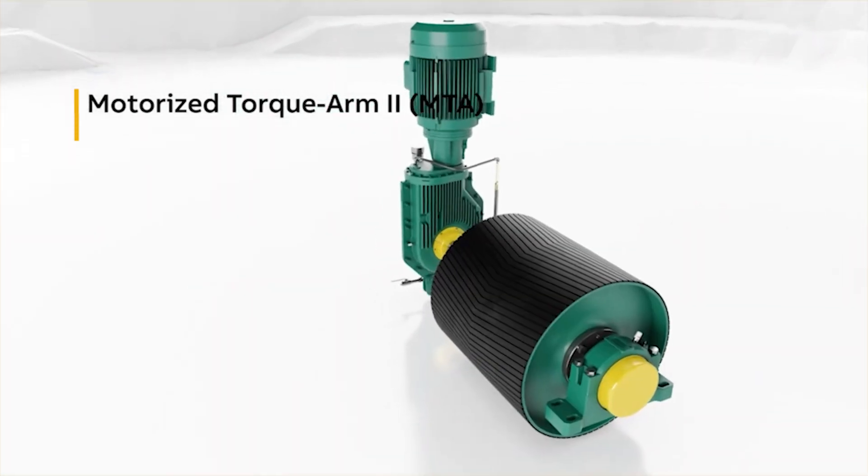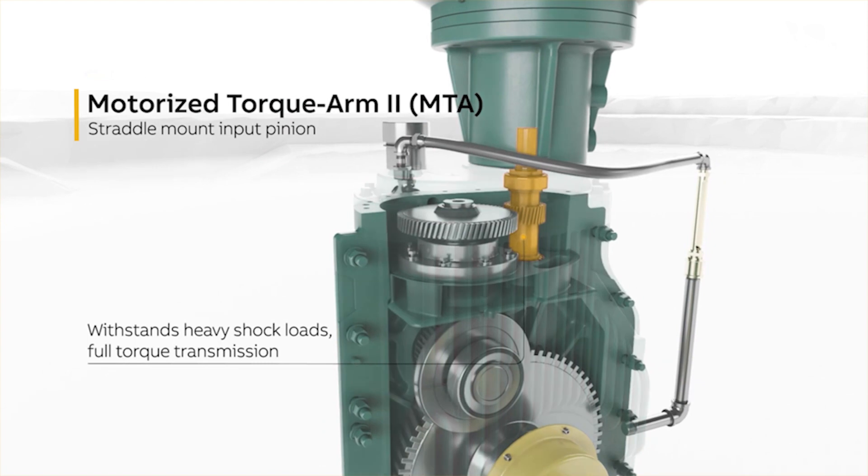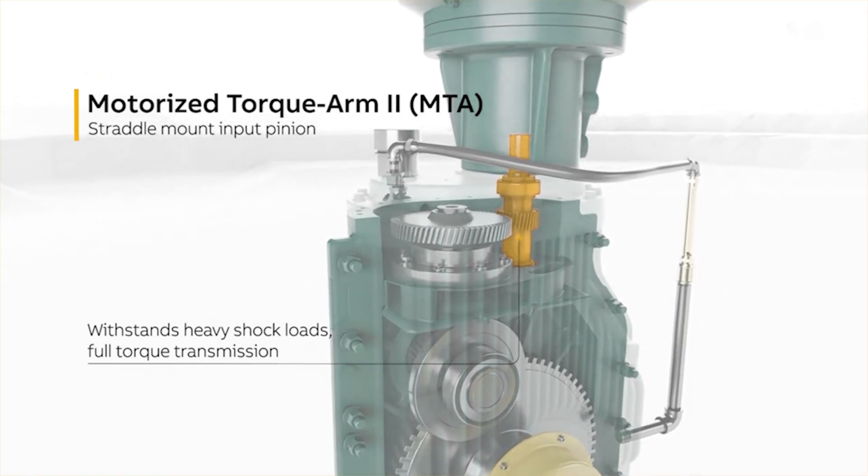The Dodge motorized torque arm contains a unique input pinion, which is straddled by tapered roller bearings, ensuring longer life than integral designs.